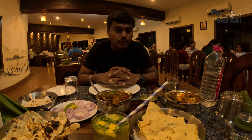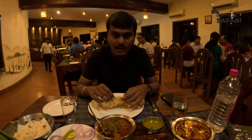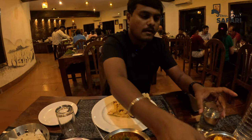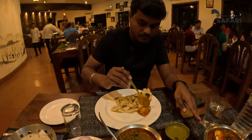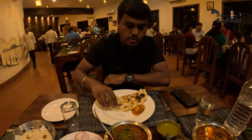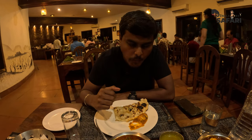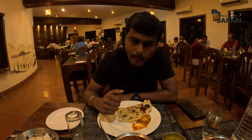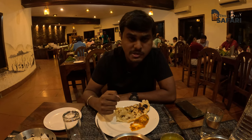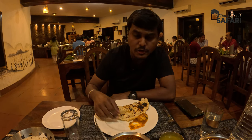My food is on the table now — let me try. This is the garlic naan I've ordered. Let's see how it goes with egg curry — this is Rajasthani style egg curry. It's good and spicy, slightly over creamy, but it tastes really good.